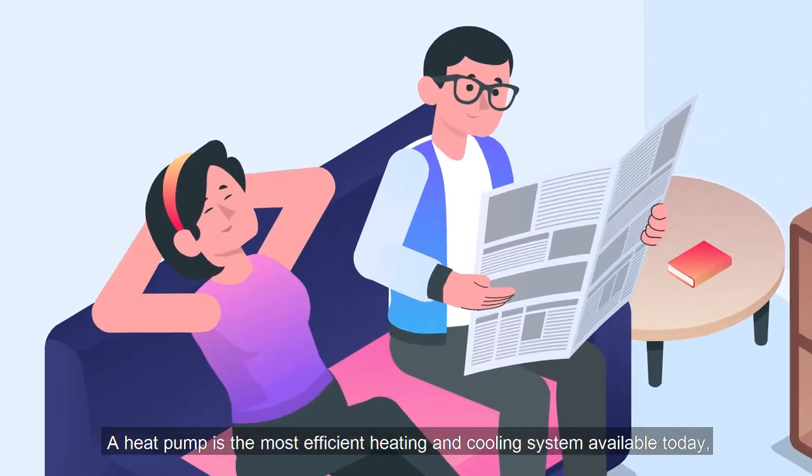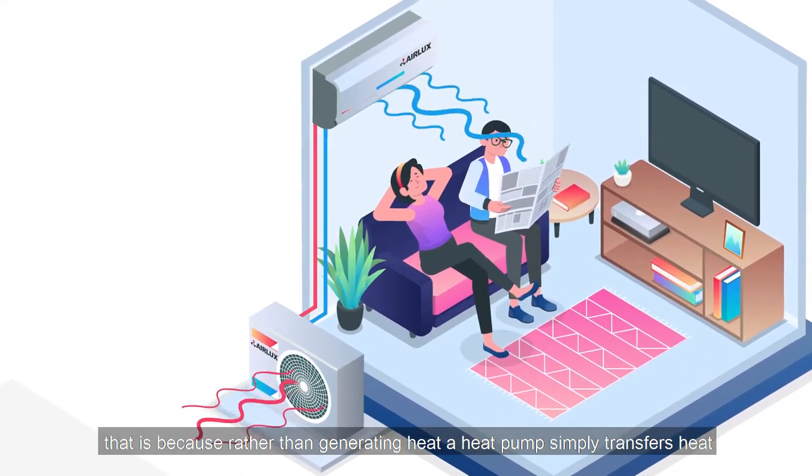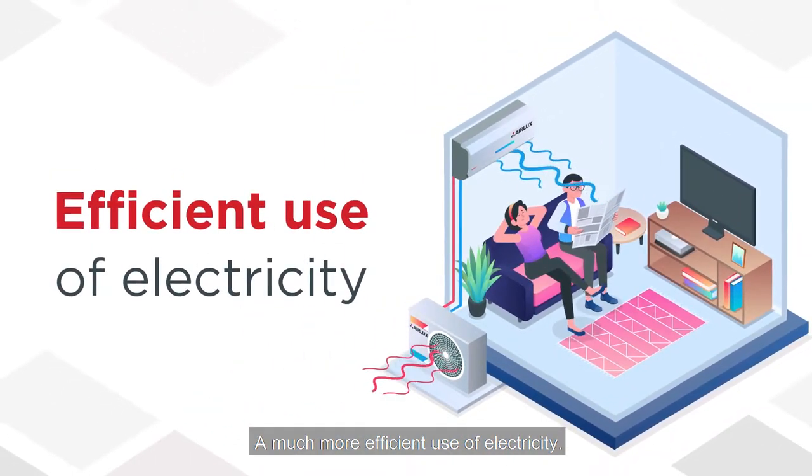A heat pump is the most efficient heating and cooling system available today. That is because rather than generating heat, a heat pump simply transfers heat from one place to another — a much more efficient use of electricity.